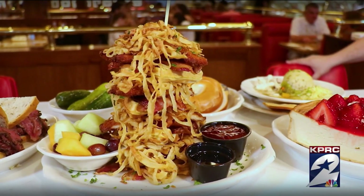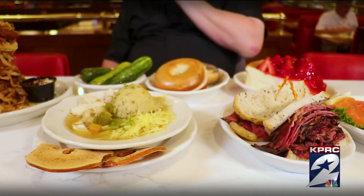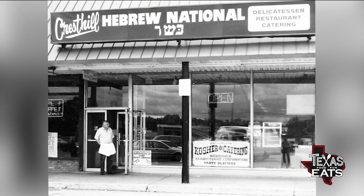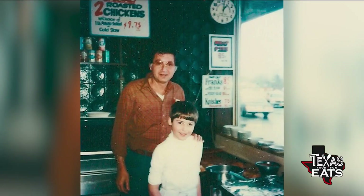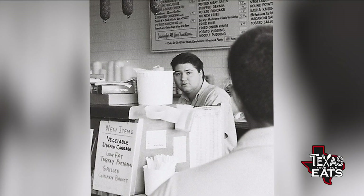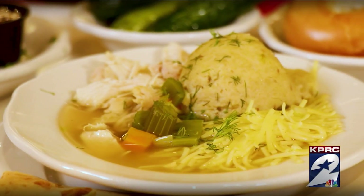At Kenny and Ziggy's, if anyone left here hungry, I wouldn't sleep at night. How did all of this get started? My grandfather had the first delicatessen on Broadway in the early 1900s. From there they had about seven restaurants, and I'm third generation. Somehow I came to Houston and I loved it, and I've been here ever since. But I want to talk about the matzo ball soup — what's going on with that? How do you prepare it?